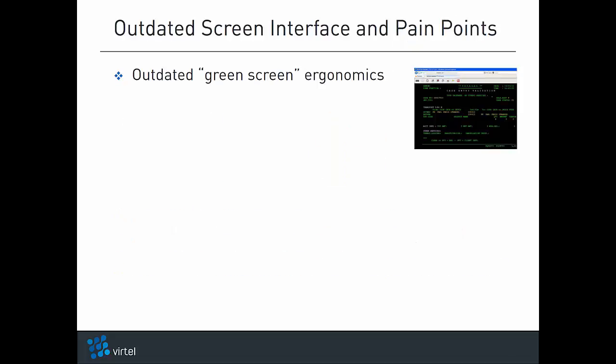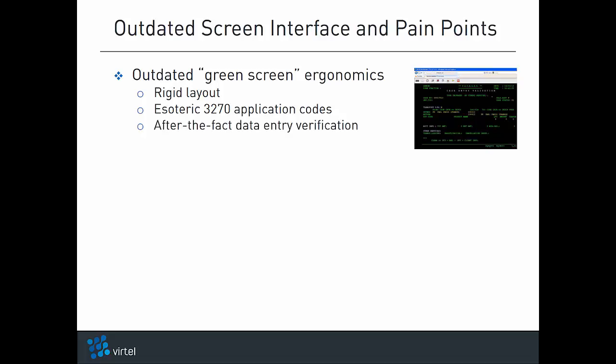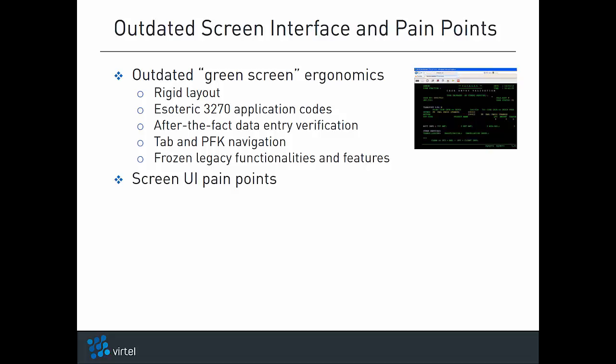As you know, legacy 3270 screen interfaces have outdated ergonomics: a rigid layout, the usage of esoteric 3270 application codes, after-the-fact data entry verification, tab and PFK-based navigation, and frozen legacy functionalities and features. These outdated ergonomics result in a number of pain points. The 3270 screen interface doesn't integrate with existing corporate websites.